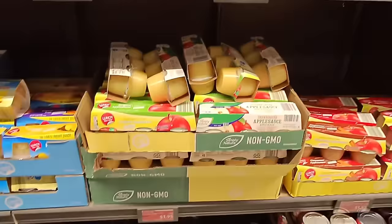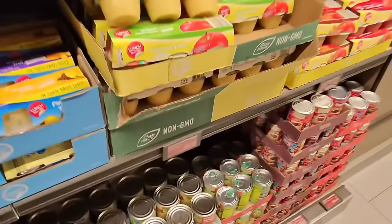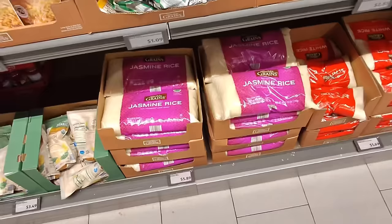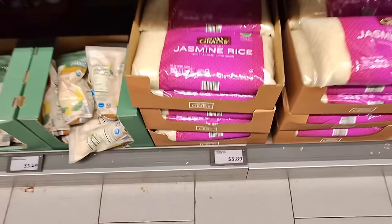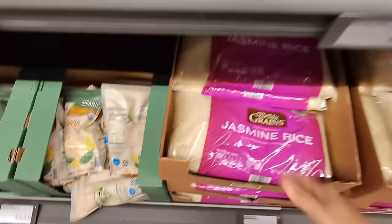I wanted to get some unsweetened applesauce for zucchini bread and I don't need a giant container. This smaller one is $1.95 at $0.08 per ounce versus $3.19 for the big one — this way I won't waste. And I have never seen a big bag of jasmine rice like this here at Aldi — $5.89 for 80 ounces! That's my favorite. Normally I get the small container but this is a better deal, so let's definitely get one.